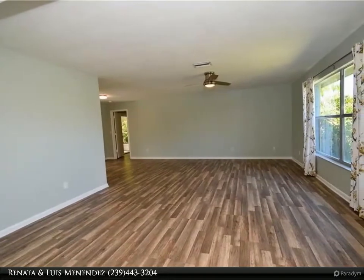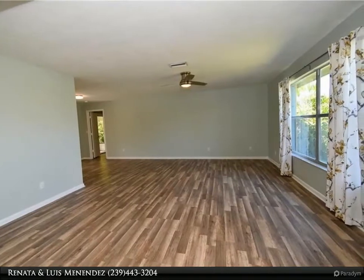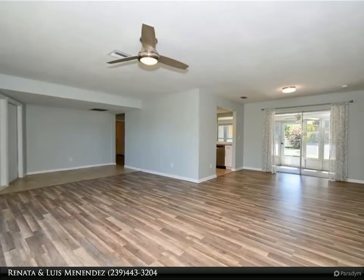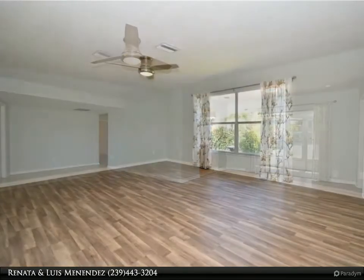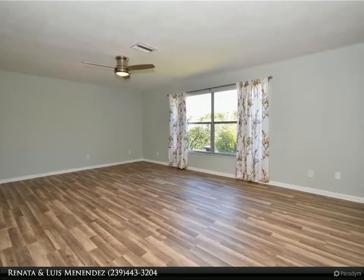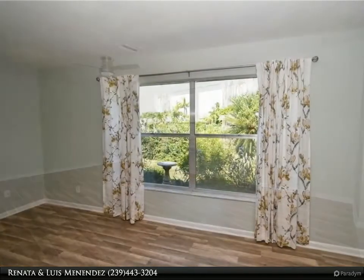New roof in 2018. Washer and dryer are also included. The kitchen overlooks the spacious screened lanai and a huge backyard with fruit trees and plenty of room to build a pool. City water and sewer are in and assessments paid in full. This home is not in a flood zone, so flood insurance is optional. Schedule your showing today.